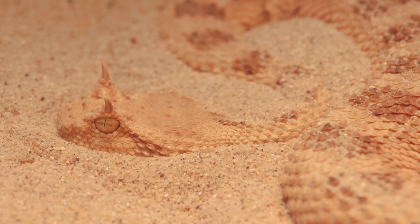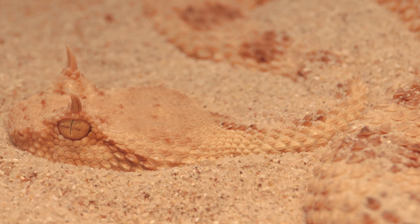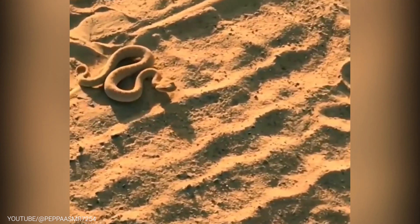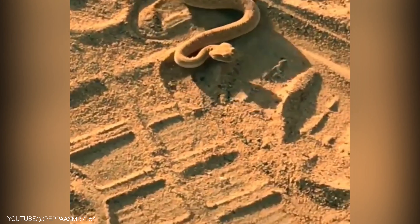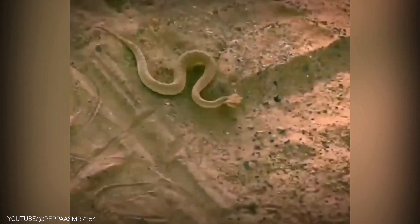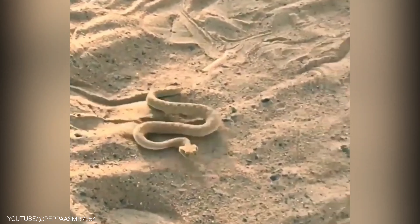But the Sidewinder Rattlesnake's unique adaptations don't end there. Its venom is also specially designed to help it hunt and defend itself. The venom is hemotoxic, meaning it attacks the victim's blood vessels and tissues, leading to swelling and pain. The venom is particularly effective against small prey such as rodents, which are abundant in the desert. All in all, the Sidewinder Rattlesnake is a truly remarkable creature with incredible adaptations that have allowed it to thrive in a harsh desert environment.